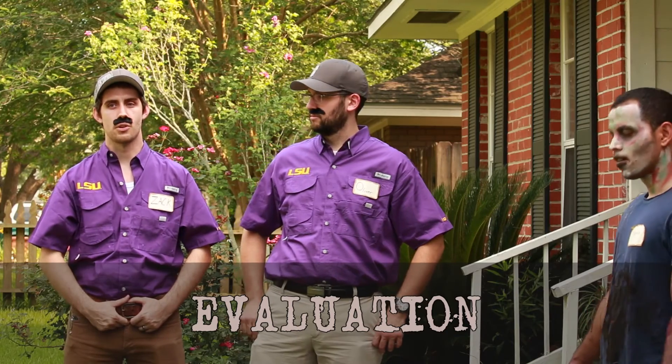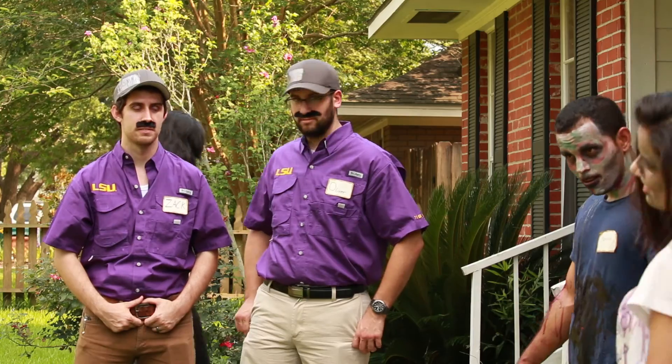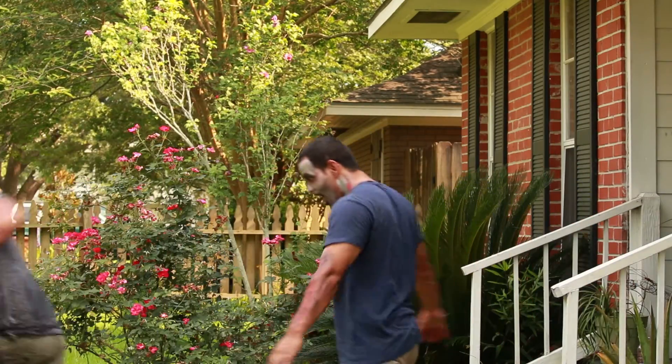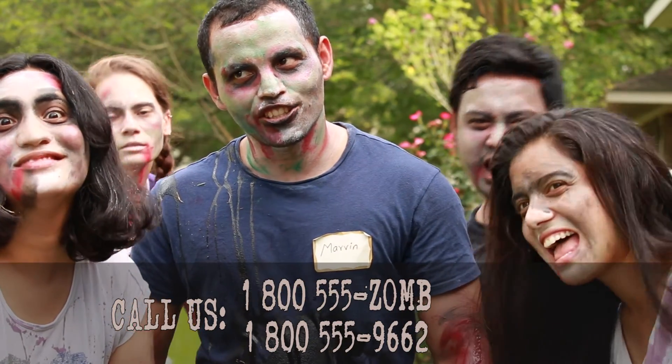If you're still seeing new and aggressive zombies after two weeks, give us a call for a free assessment and re-service. For all of your pest and zombie control needs, call Zombie LLC today.